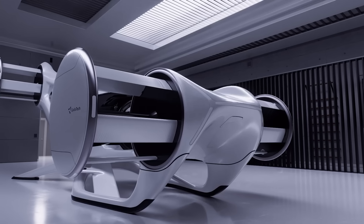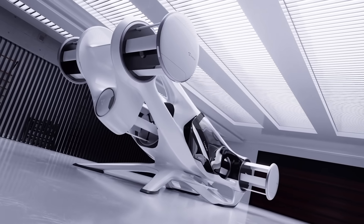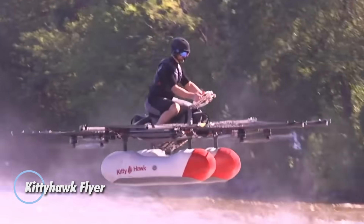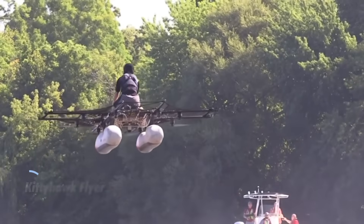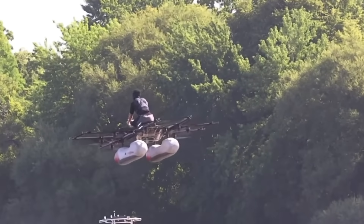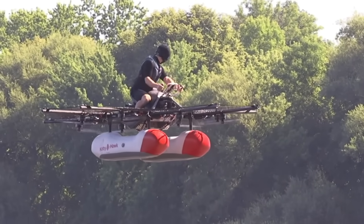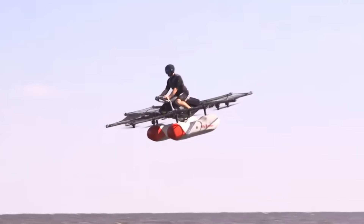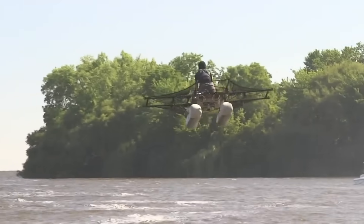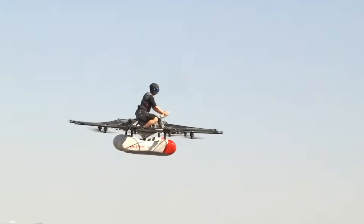The Kitty Hawk Flyer marked an exciting chapter in the evolution of personal flight, offering a glimpse into a world where taking off was as simple as stepping into a kayak-sized aircraft. This all-electric VTOL craft was designed to hover just three meters off the ground, cruise at 32 kilometers per hour, and provide up to 20 minutes of stabilized flight per charge. Built with intuitive drone-style controls and packed with sensors for onboard stability, it required no pilot's license — just a short training session.